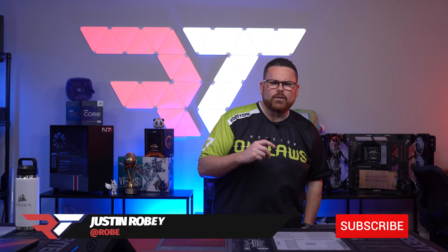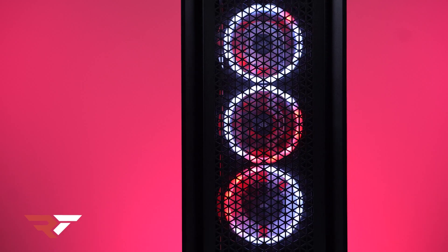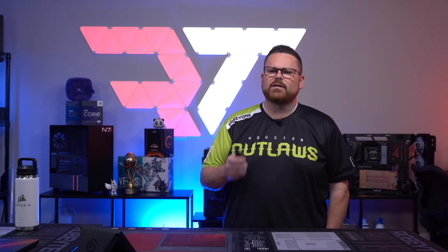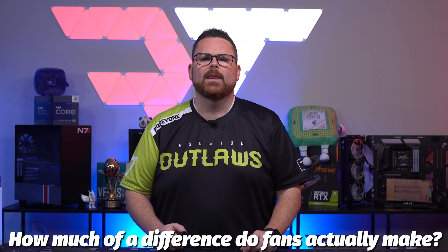In my two-plus years of doing content creation, I've noticed that people use fans so much more for displaying their build personality than for what they're actually supposed to be doing, which is cooling your system. So often people don't seem to care about the fans they use, and sometimes folks wonder: do they actually make that big of a difference? Today we put that whole premise to the test and take two fans with wildly varying degrees of performance and test just how much they impact the cooling of a system.